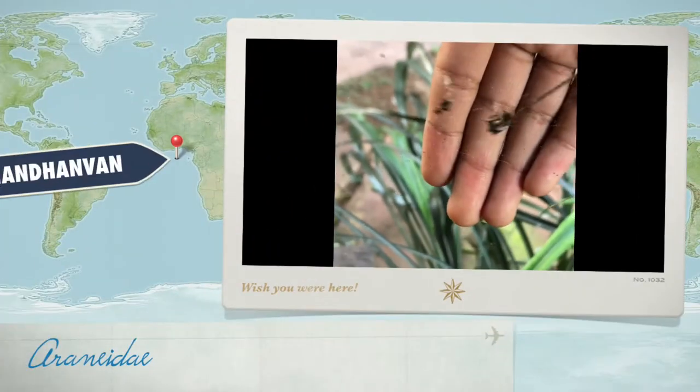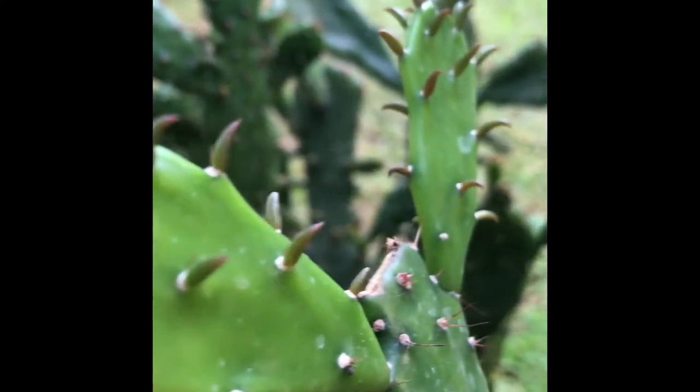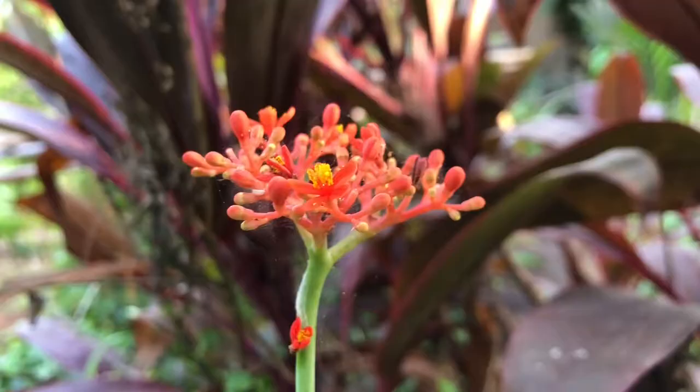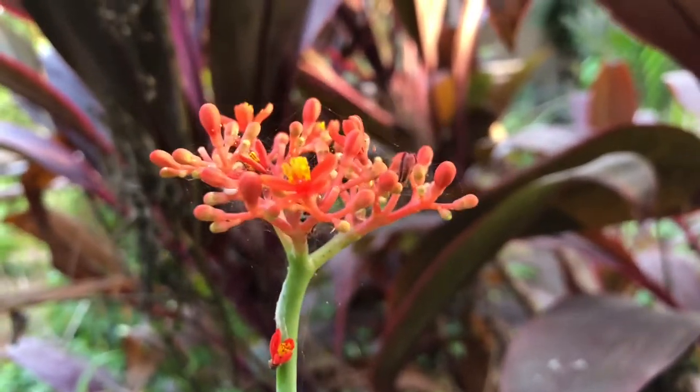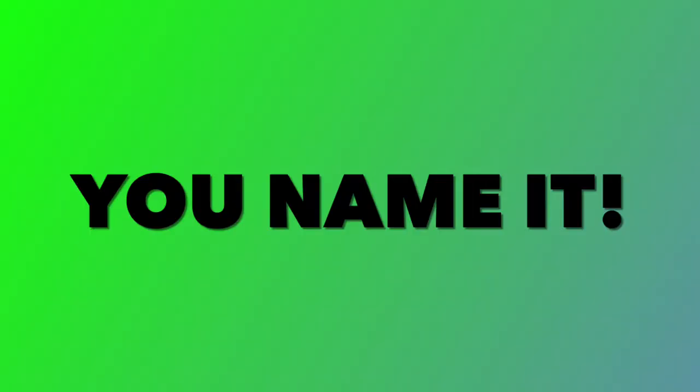Like orb weaver spiders — that's a cool shot. Cool looking cacti. Cacti are succulents; learn more about them in this video. Then we found some flowers, vines, the sensitive touch-me-not plants — you name it.